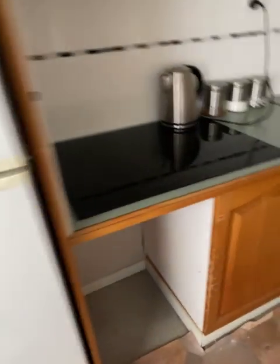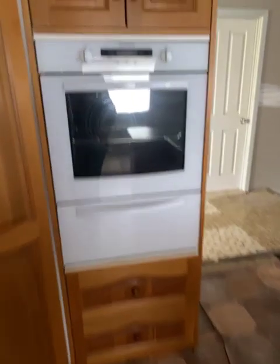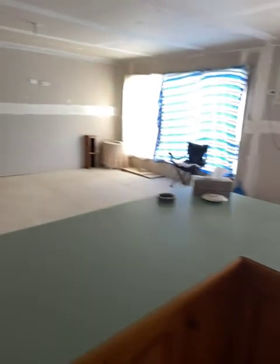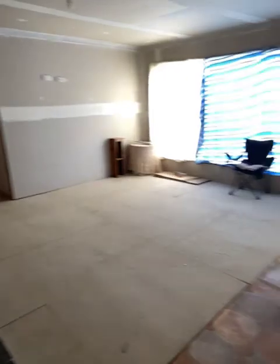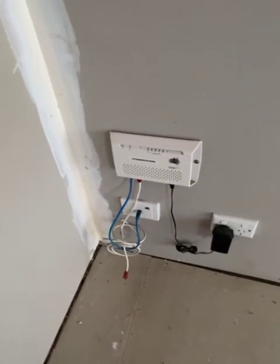Just come back to the kitchen to give you a better look at that. We've got electric hot plates, double sink, island bench with a power point in it, wall oven, and a pantry. NBN is connected — there's the NBN router there.